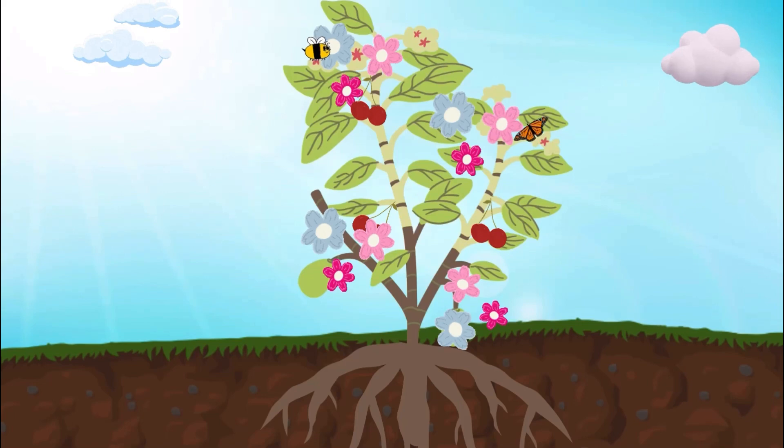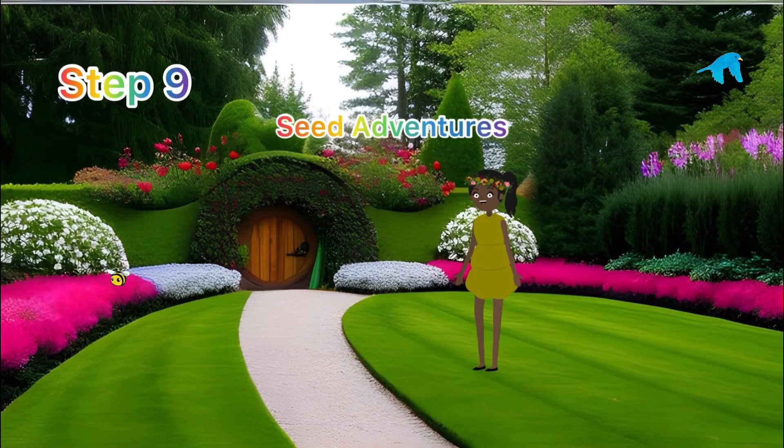Step eight: sweet treats! After all the flower fun, our plant starts making yummy fruits. They are like nature's delicious desserts.